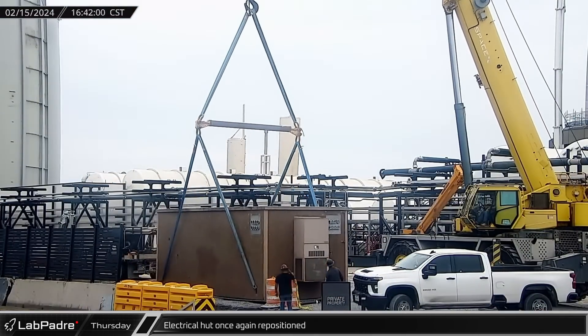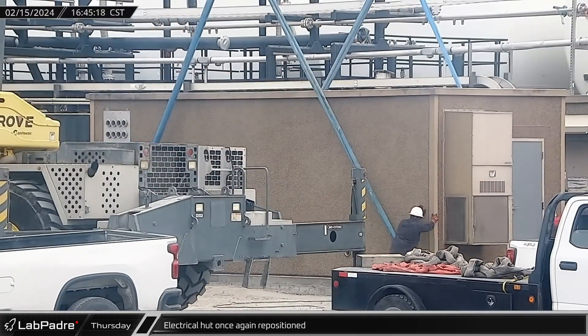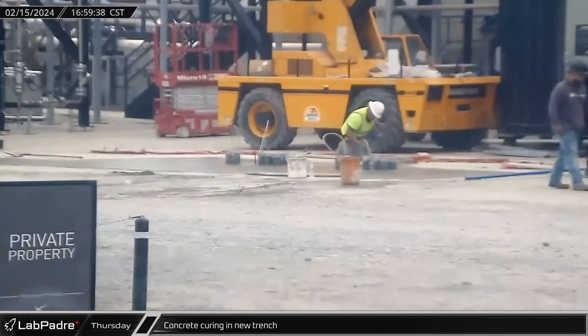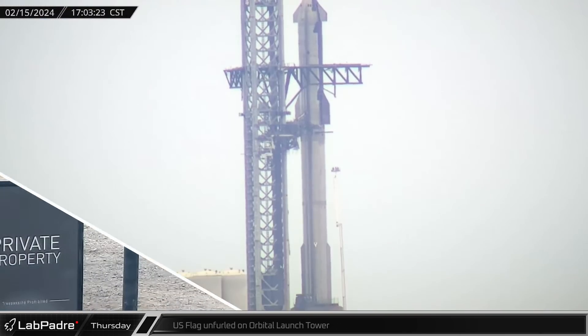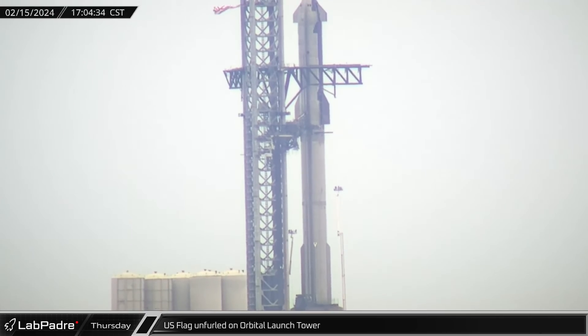By the D2 gate, the prefabricated electrical hut was once again lifted and repositioned by a crane. In that same area, still-wet concrete was visible as crews worked to fill in the stretch that was recently excavated. With the United States celebrating President's Day this coming Monday, SpaceX looked to show their patriotism with a flag on the top of the orbital launch tower, unfurled Thursday ahead of testing before the holiday weekend.